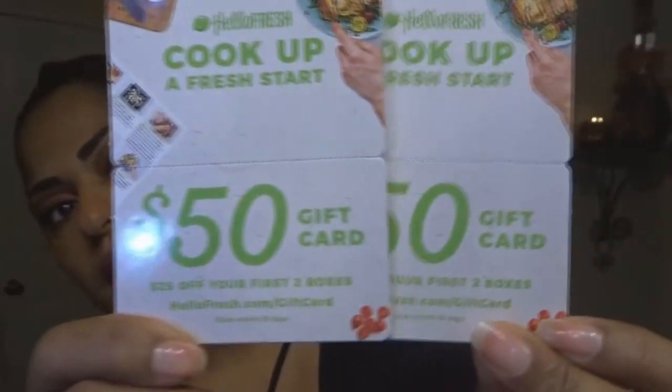Carrying on with the box, I see I got two cards here. What are these cards for? Hello Fresh — cook up a fresh start — fifty-dollar gift cards, twenty-five off your first two boxes. Two fifty-dollar gift cards. I'm assuming this is like the boxes that come in with fresh ingredients and you just cook the meal.